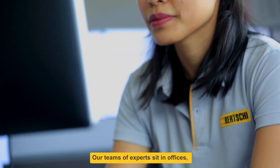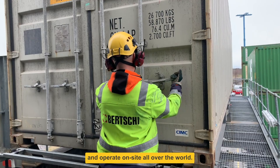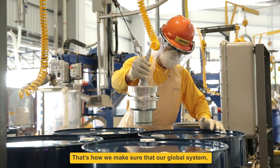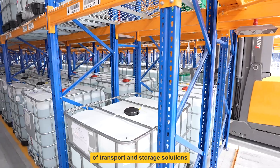Our teams of experts sit in offices, drive in trucks, and operate on site all over the world. That's how we make sure that our global system, with a combination of different modes of transport and storage solutions, works.